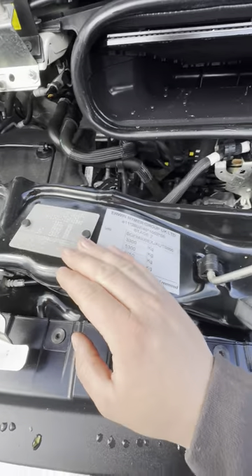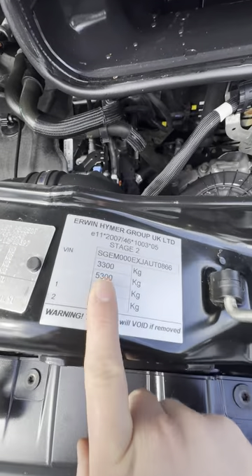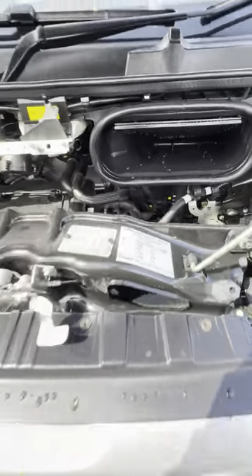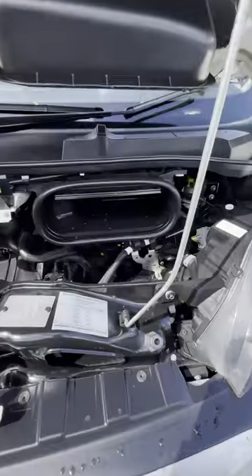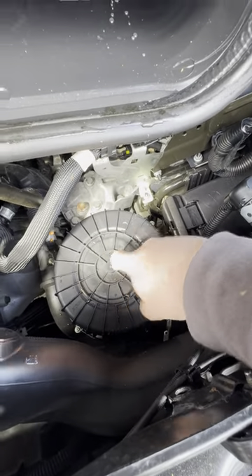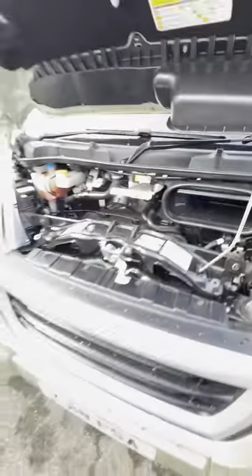The weight plate is just here — 3,300kg, so that's under your 3.5 tonne limit. That's under the bonnet, nice and easy. The air filter sits underneath or inside this little box just here as well.